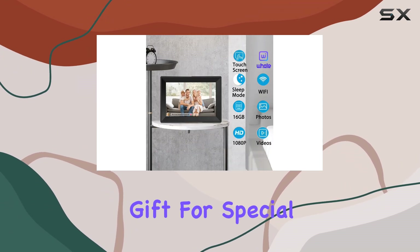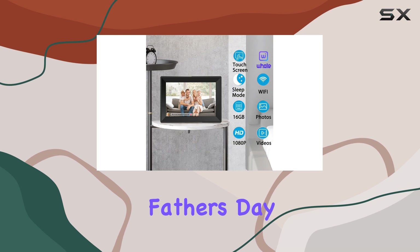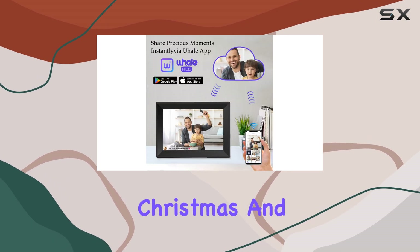This makes it an ideal gift for special occasions like Mother's Day, Father's Day, Thanksgiving, Christmas, and birthdays.